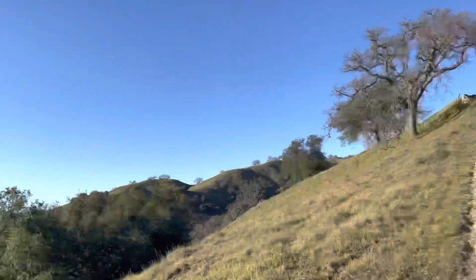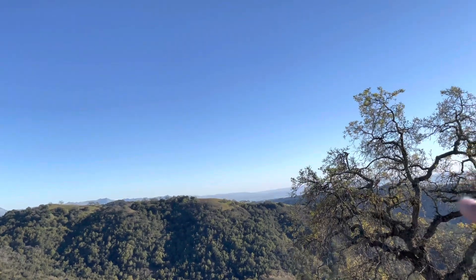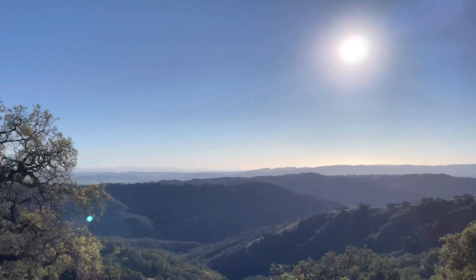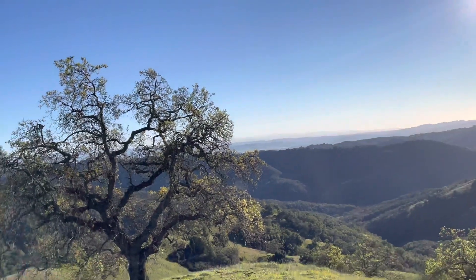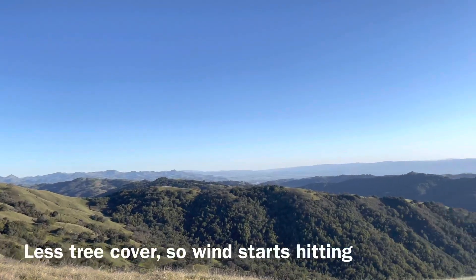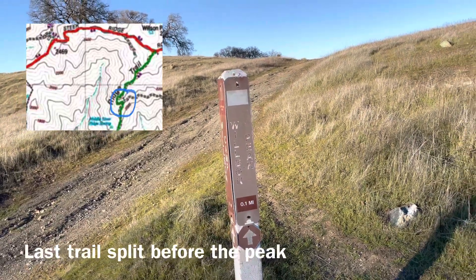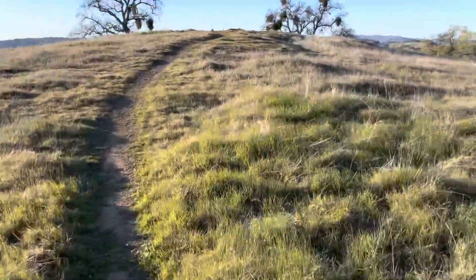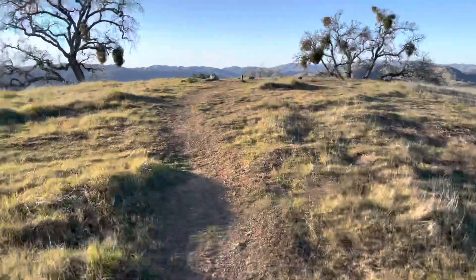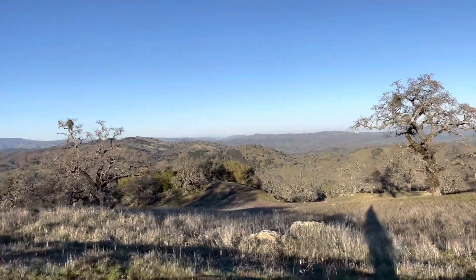I kept going up and I'm almost there. Look at that — you've got the Diablo Range all the way over there, merging up over there by Hollister, and then the back ones all the way over there would be the Santa Cruz Mountains. You can see the valley right there. There are some deer over there too. I think I see the peak — there it is!